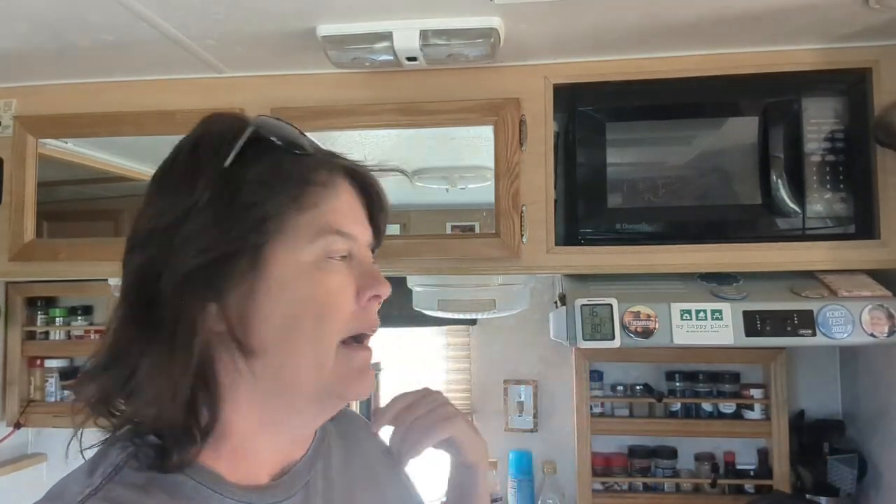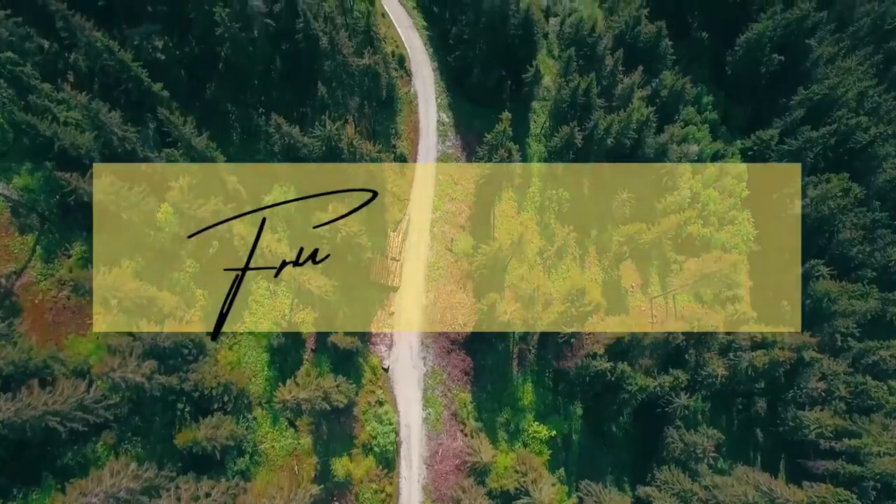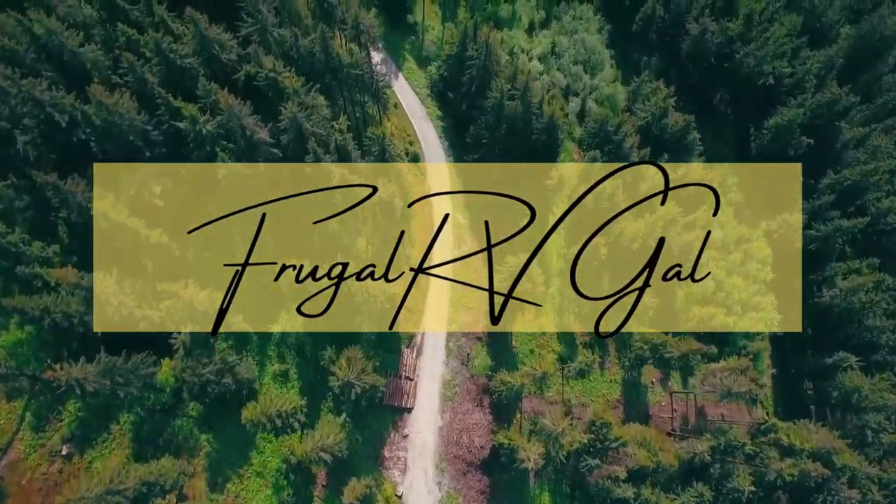Good morning and welcome back to my channel and welcome to my kitchen. I live in a truck camper and have been on the road full-time for over six years. If this is your first time, welcome — welcome to my kitchen.